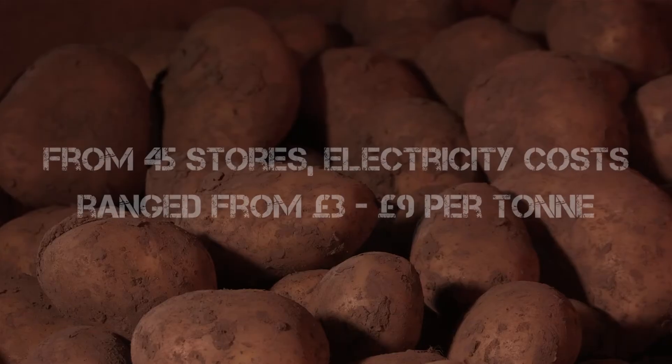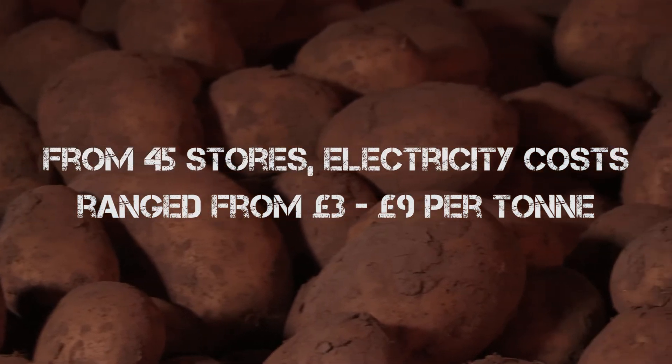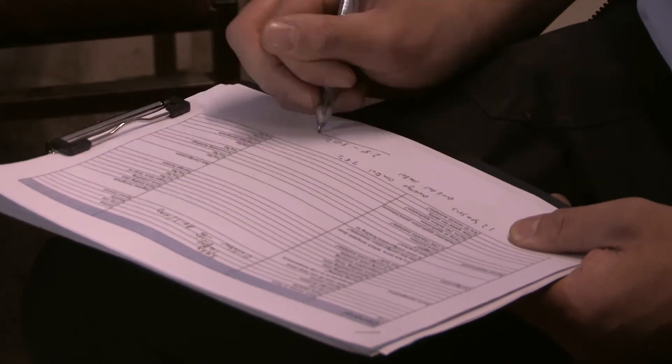Over the past five years, we've looked at 45 stores in our Potato Council research. We've found a range of electricity costs from £3 a tonne up to £9 a tonne. If you don't know what your running costs are, you could be having a great deal of difficulty being competitive.